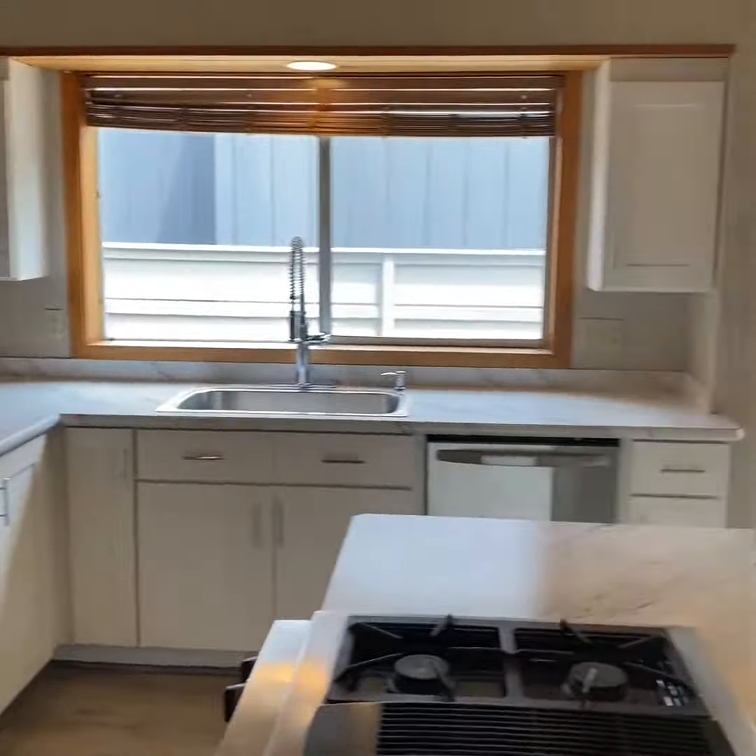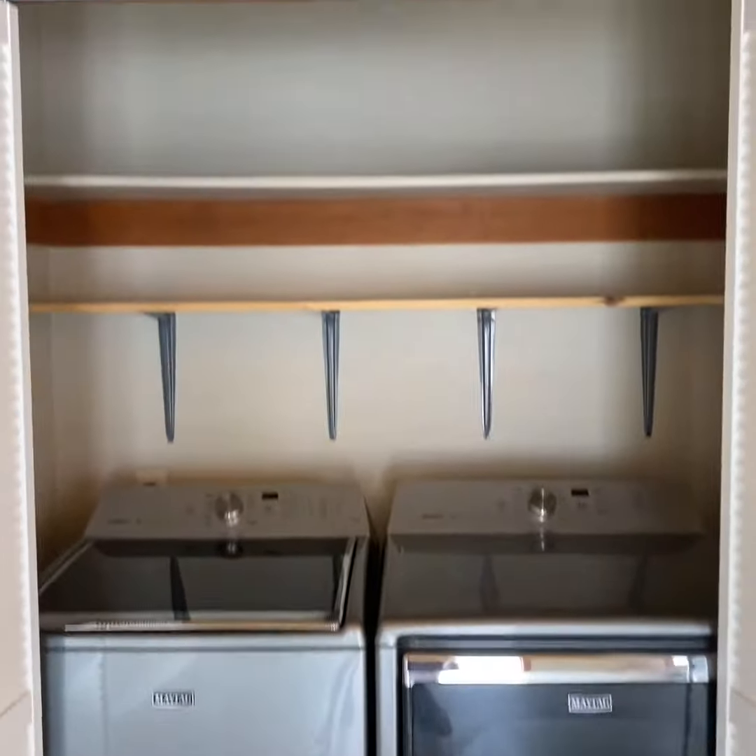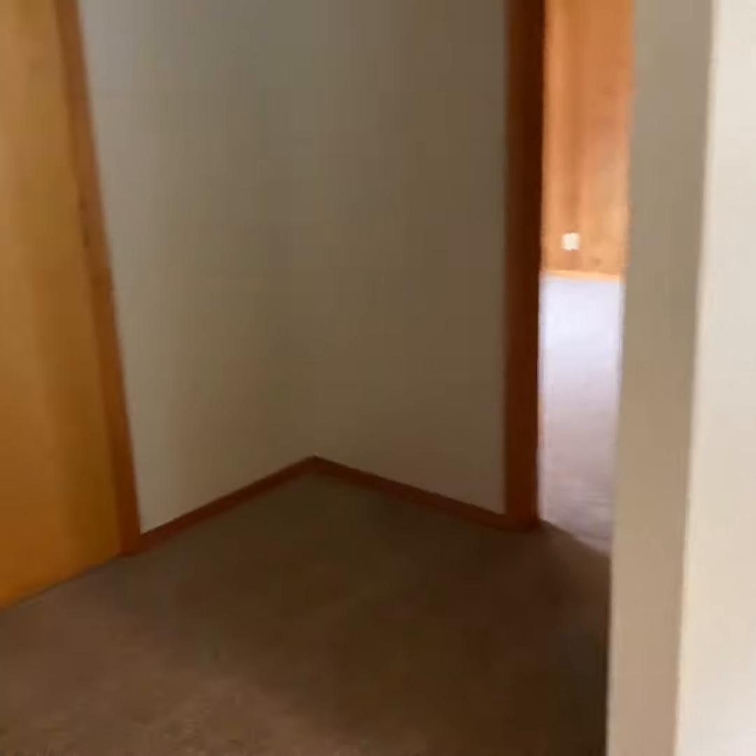Here's the dining area with the refrigerator, and in those closets are the washer and dryer.